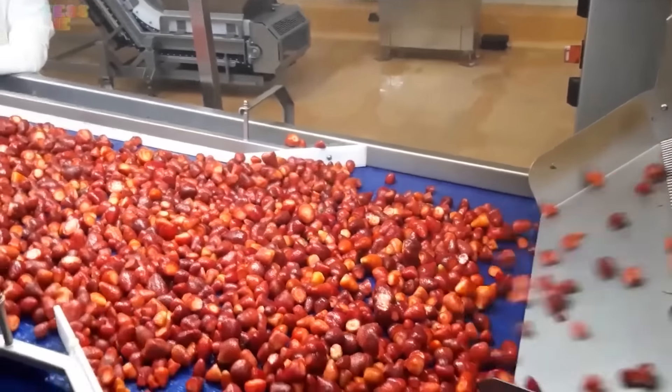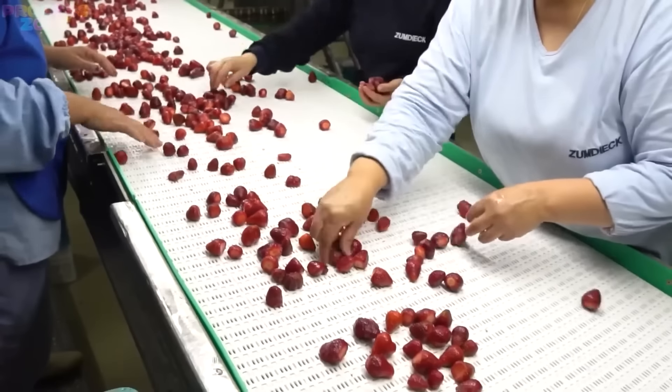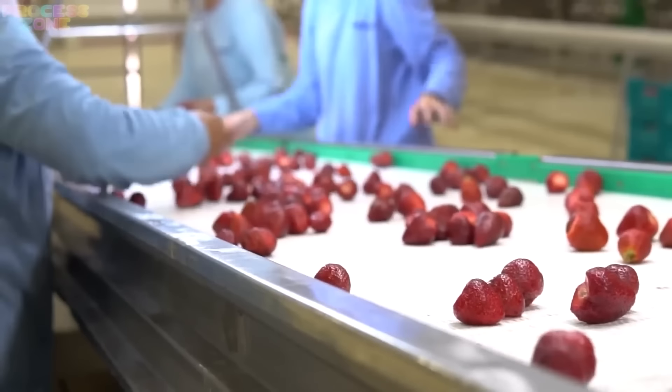This double-approach ensures the strawberries are as clean and safe as possible. They care about you. We care about you. See how honored we are to have you, just like these red, juicy strawberries.